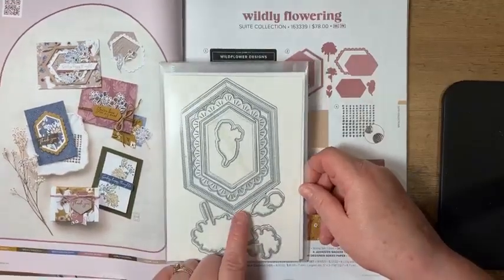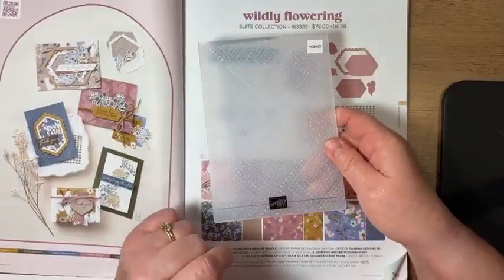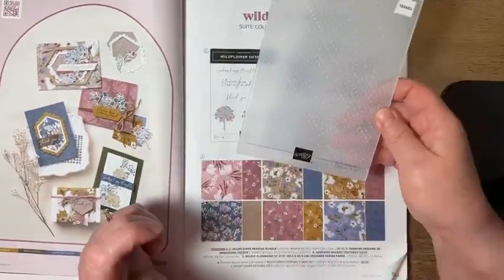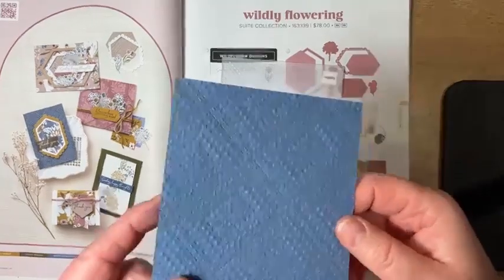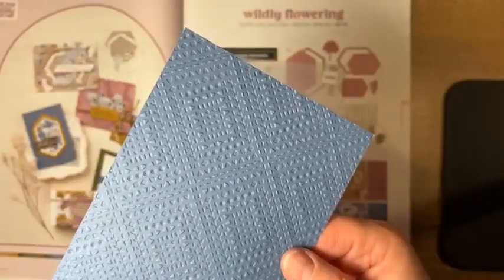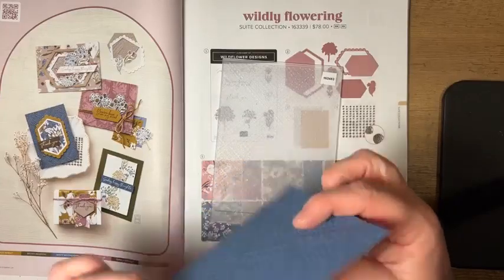The set comes with these fabulous dies, and I almost thought about just getting the dies when I was still wavering on the paper, because I love how you can get all these shapes and frames. It also comes with this fabulous 3D embossing folder. If you've been watching me for any length of time, you know I like my embossing folders. This one is called Dashing Designs, and it looks like this — you can kind of see that texture in it. It would look good on either side you used it.